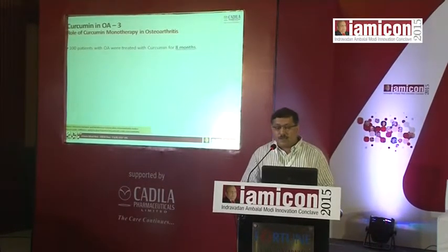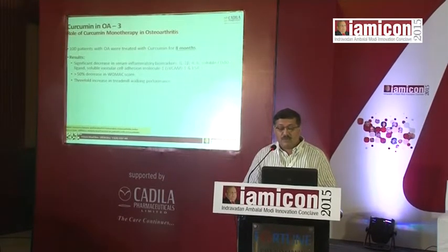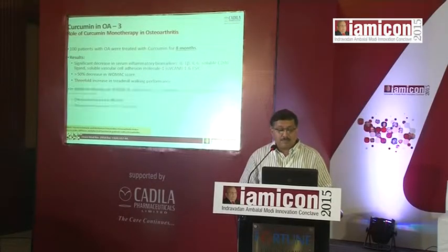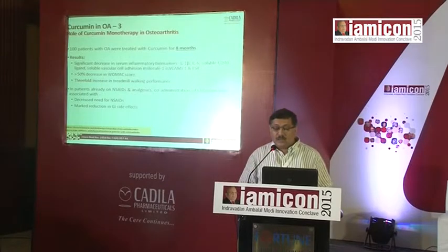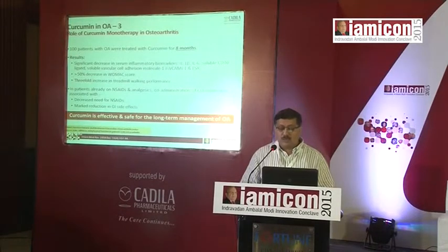Curcumin has also been tried as monotherapy in osteoarthritis. In this particular study, 100 patients were treated for over 8 months and there was a significant decrease in inflammatory biomarkers — IL-1-beta, IL-6, CD40 ligand and so on. There was a 50% decrease in WOMAC score, which is a functional score used to monitor arthritis treatment, and a three-fold increase in treadmill walking distance, so patients were clearly able to walk for longer periods. Co-administration of curcumin in patients already on NSAIDs was associated with decreased NSAID use and a marked reduction in GI side effects.